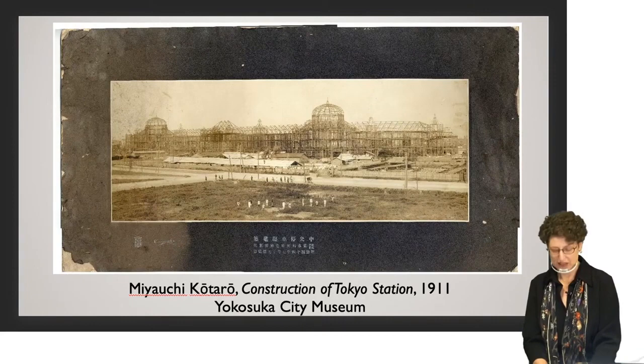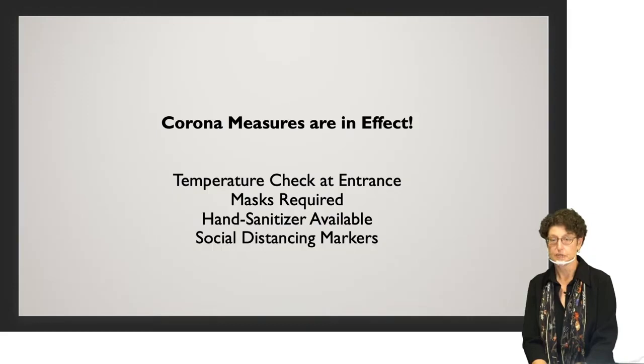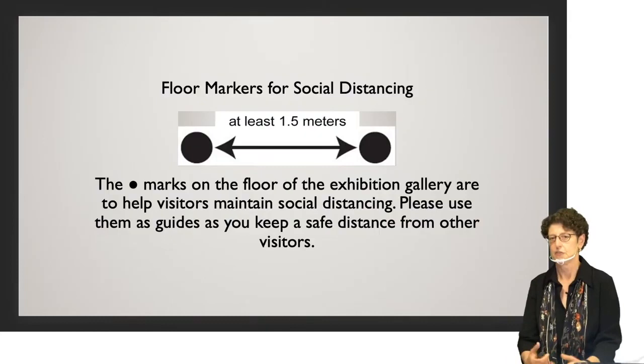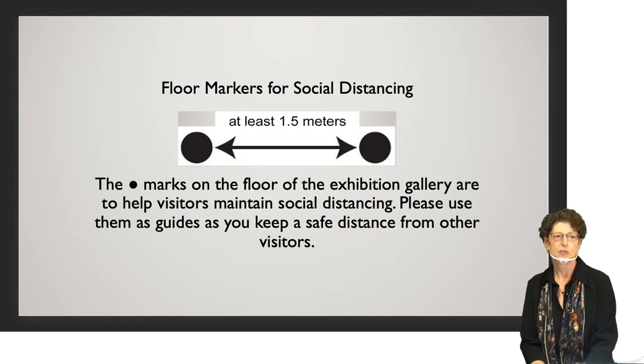The exhibition is on until January 24th. We hope you'll have a chance to go see it. COVID measures are in effect: staff will take your temperature at the entrance, masks are required, hand sanitizer is available, and there are social distancing markings on the floor. The black dots on the floor don't mean you have to stand on them — they're just spaced to give you an idea of how far apart 1.5 meters is, the recommended social distancing distance. Please use them as guides to keep a safe distance from other visitors.